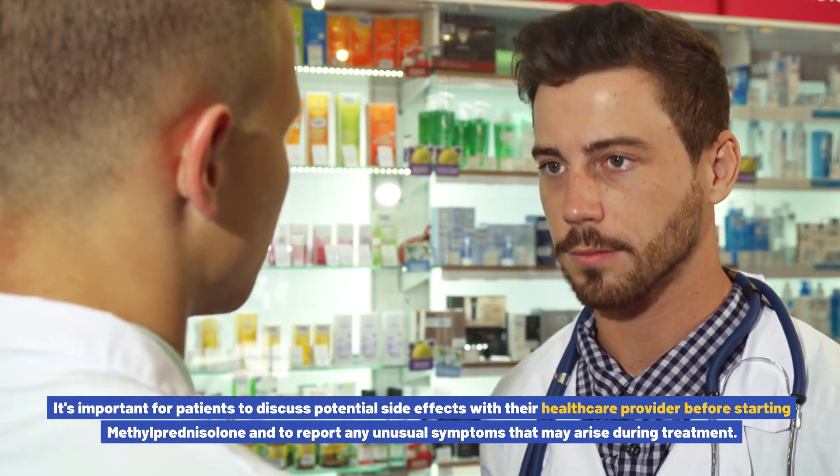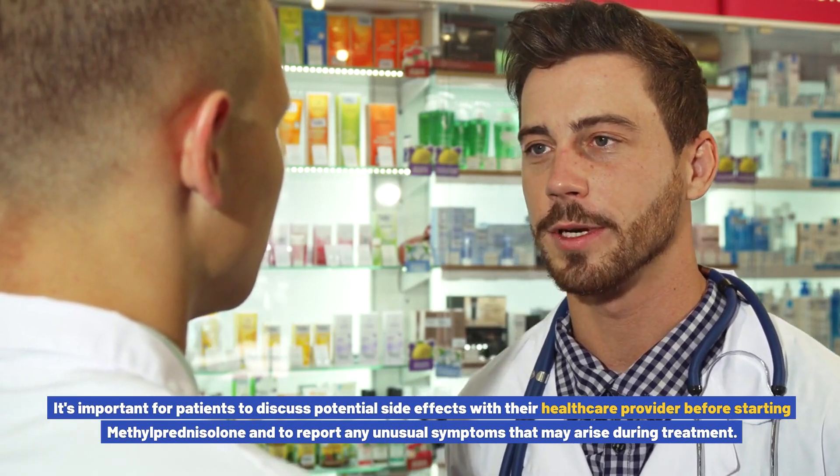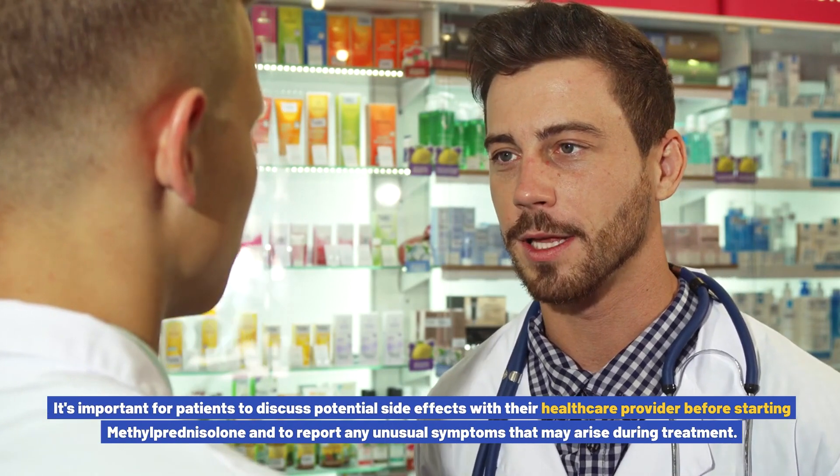Gradual tapering of the medication under medical supervision is necessary to prevent this complication. It's important for patients to discuss potential side effects with their healthcare provider before starting methylprednisolone and to report any unusual symptoms that may arise during treatment.